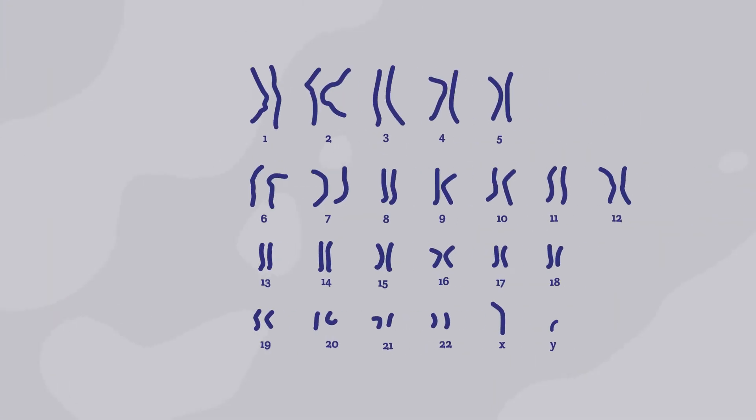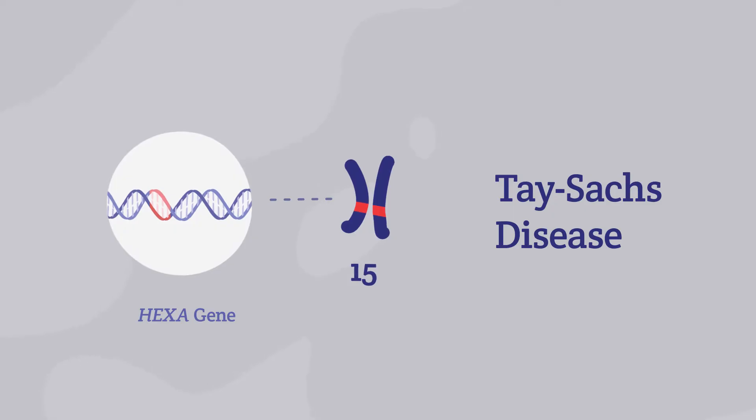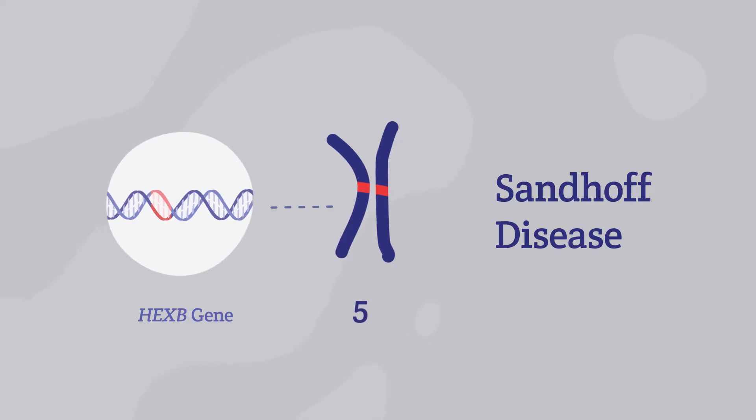There are two main types of GM2: Tay-Sachs disease, which is caused by a mutation or change to the hex A gene, and Sandhoff disease, which is caused by a mutation to the hex B gene.